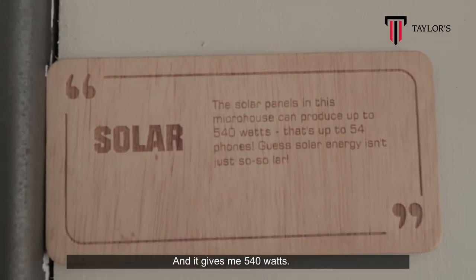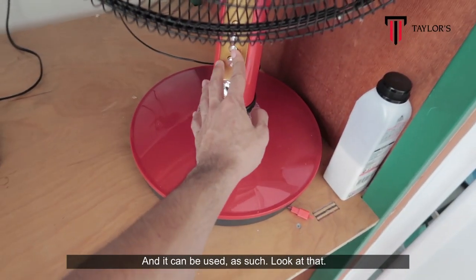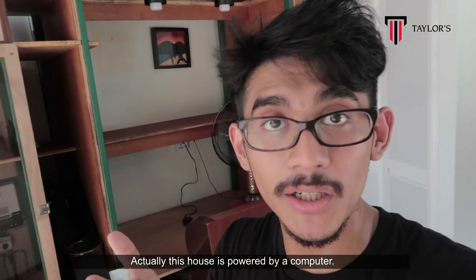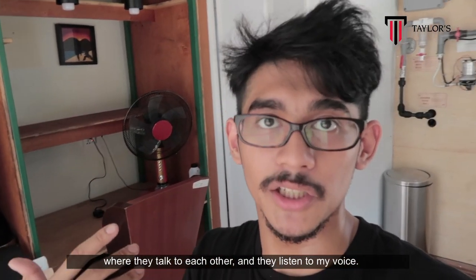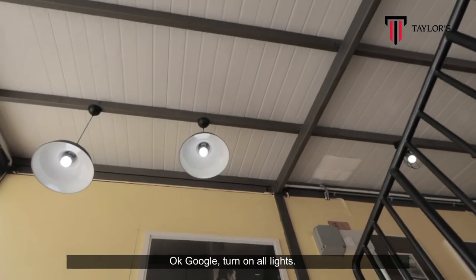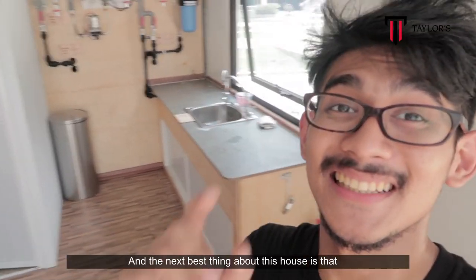The next cool thing about this house is actually solar power — it gives me 540 watts. This is where the solar power gets stored and can be used. This house is powered by a computer that has multiple devices attached to it; they talk to each other and listen to my voice. It's voice command — okay Google, turn on all lights! Look at that. Okay Google, turn off all lights.